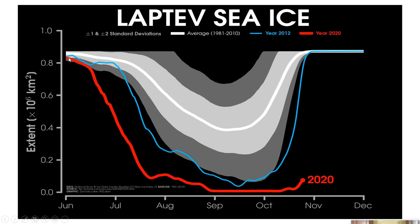Now look at 2020 — it's well outside. I'd venture to say it's outside minus three standard deviations. You can see it reached practically zero — ice-free from near the end of August almost a third of the way through October. Totally ice-free. The ice is just now starting to form. This is historic.